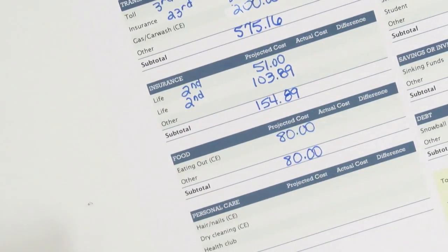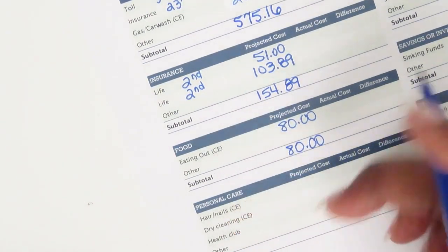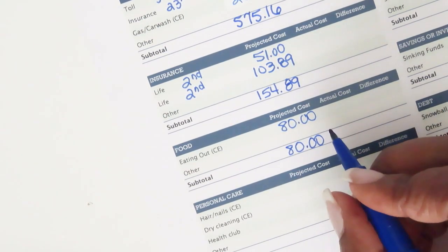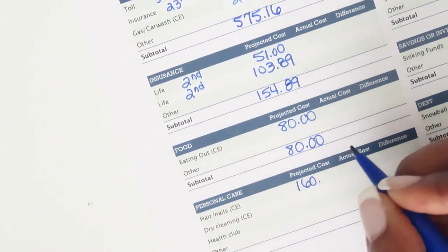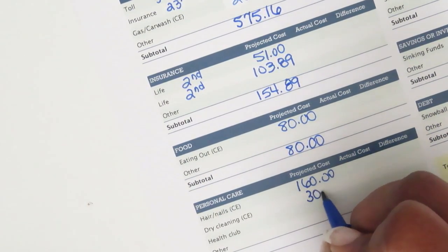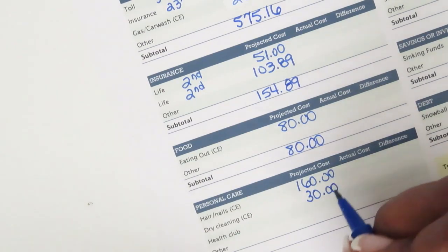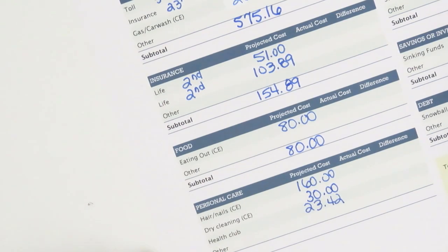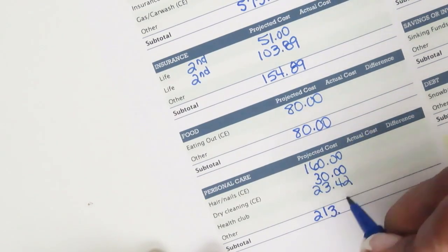Next is personal care. These are all cash envelope items. Hair, nails, and all that good stuff is one hundred sixty dollars. Dry cleaning is thirty dollars. My gym membership is twenty-three dollars and forty-two cents. The personal care category totals two hundred thirteen dollars and forty-two cents.